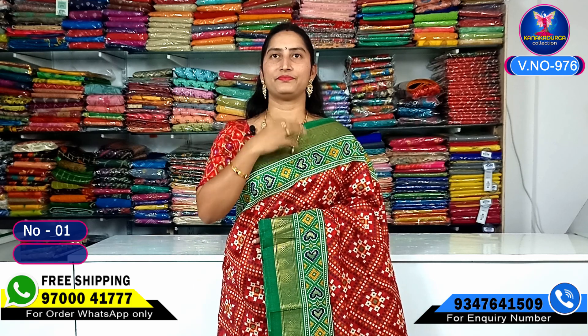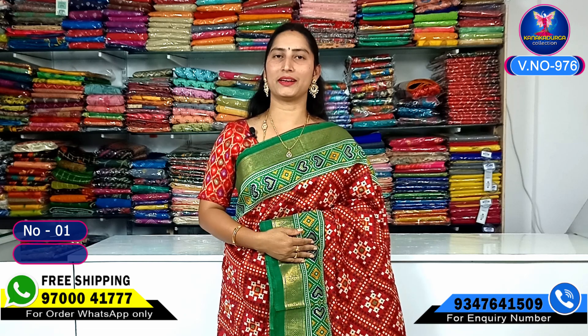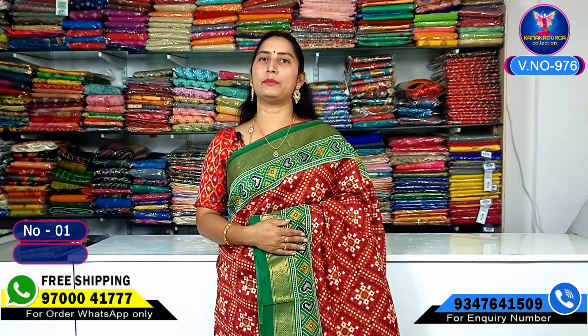Hi viewers! Welcome to our channel! Today we have a beautiful collection of different varieties here. We have a lot of beautiful collections — fabrics and washable items.